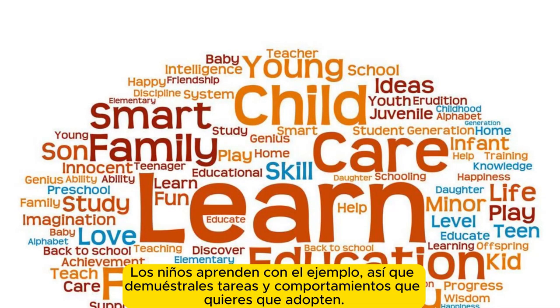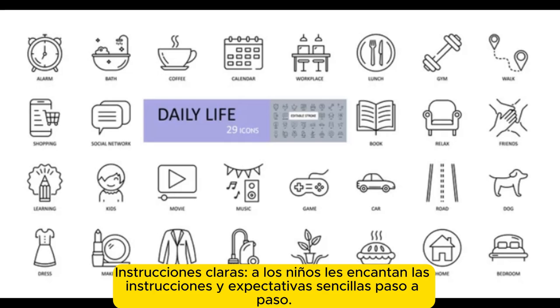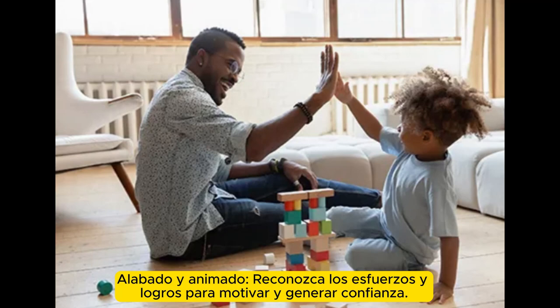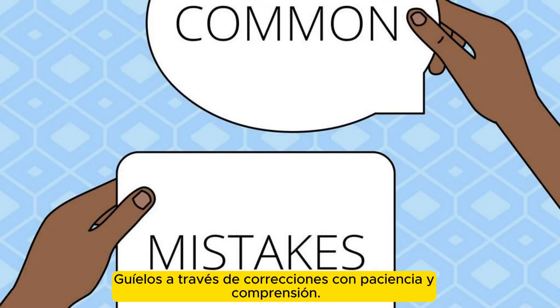Children learn by example, so demonstrate tasks and behaviors you want them to adopt. Give clear, step-by-step instructions and expectations. Consistency: children need a consistent routine; enforce rules gently but firmly. Praise and encourage — acknowledge efforts and accomplishments to motivate and build confidence. Allow mistakes: learning involves trial and error; guide them through corrections with patience and understanding.